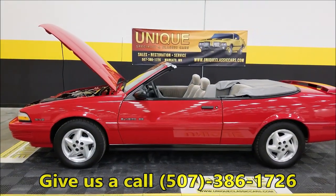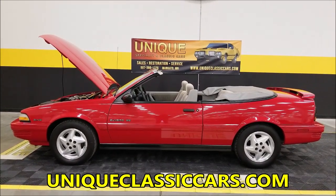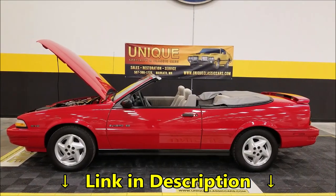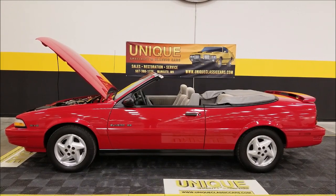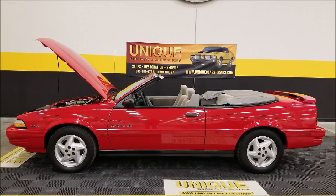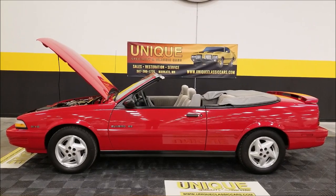If you want to check out the still pictures — you've got the build sheet, all the manuals, the window sticker — all the pictures can be seen at uniqueclassiccars.com. There's a link down below in the description; click on it and it'll take you right there. We do consider trades, financing is available, and we can assist with getting this car to where you're located. It may be eligible for an extended service contract. Give us a call — you will not be disappointed.